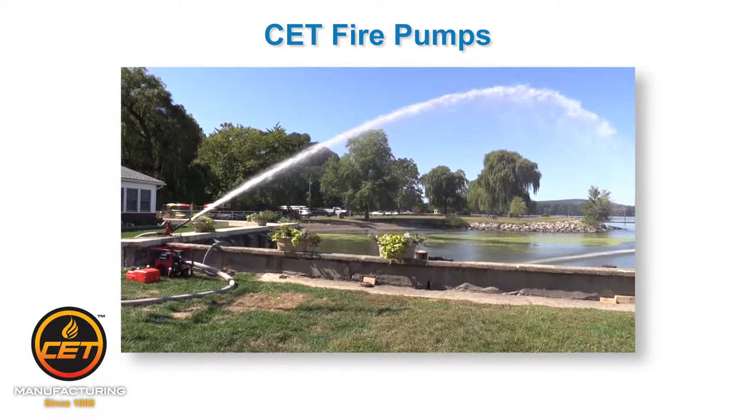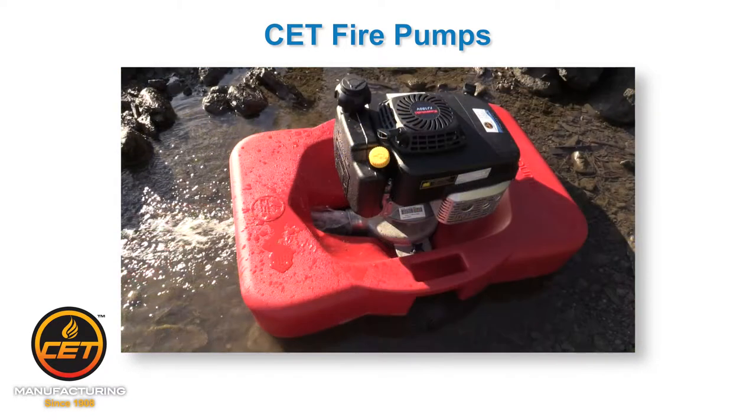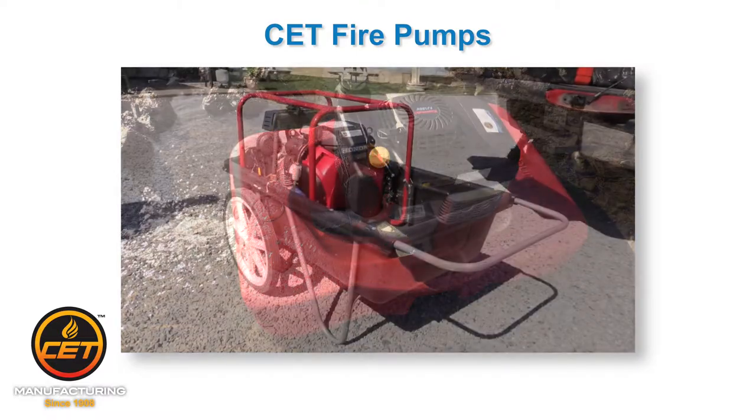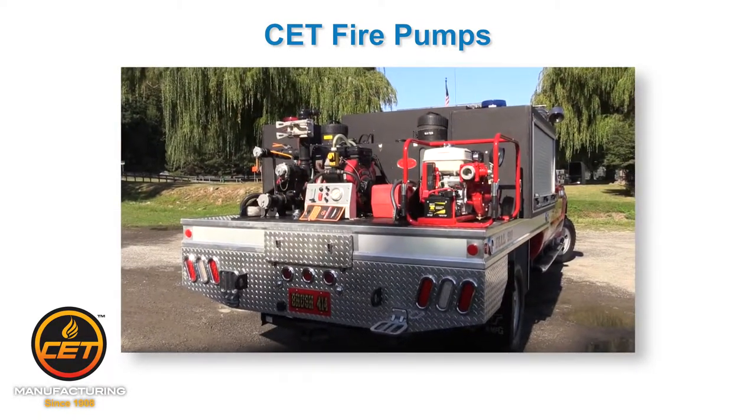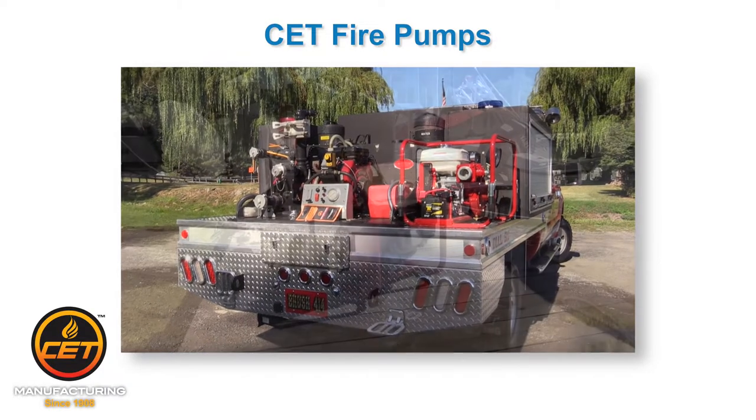Welcome to the CET Fire Pump section of our website. At first glance, you might be overwhelmed with all the choices you have for our portable pumps. However, there are two quick and easy ways to get what you need.